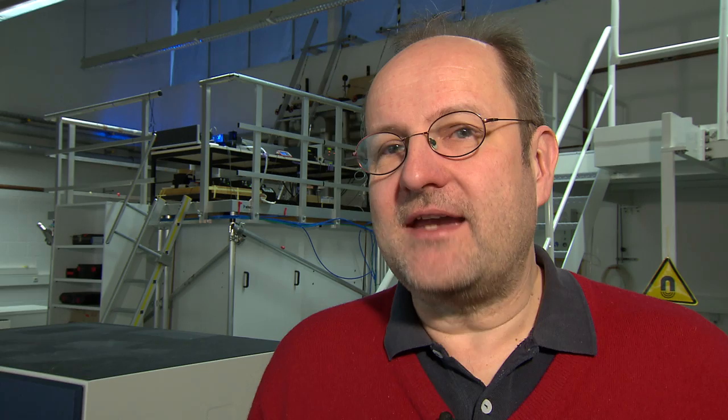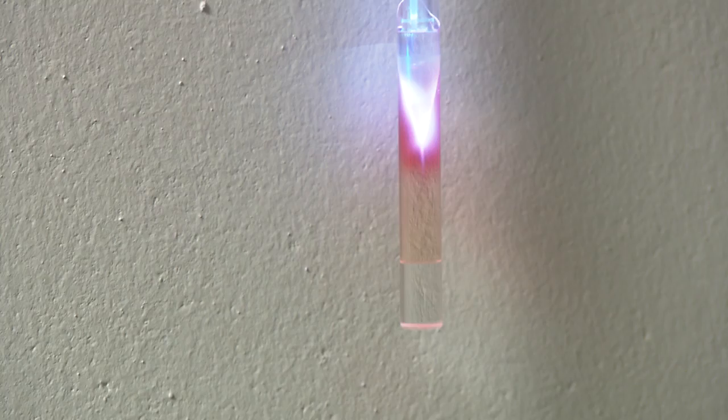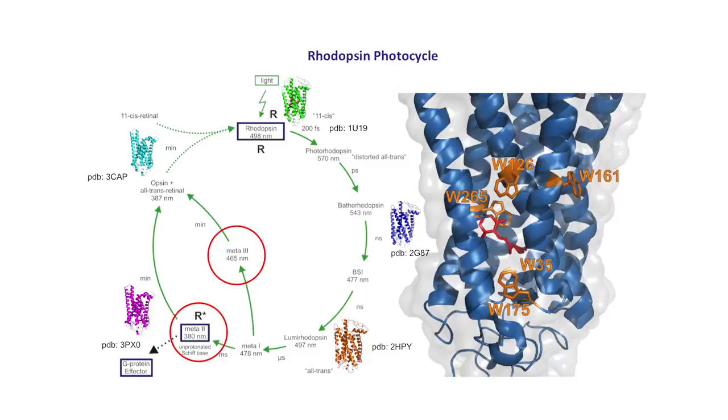One very interesting example for time-resolved NMR is to follow the reaction of rhodopsin when light enters our eye. When light enters our eye, rhodopsin absorbs light and changes its structure. It does so not only on one pathway, but on parallel pathways, and we are able to map out these parallel pathways of rhodopsin.